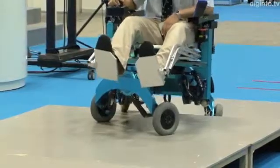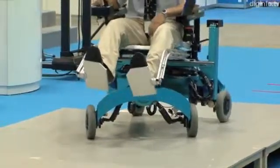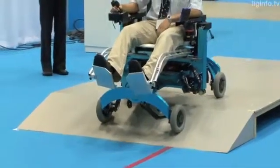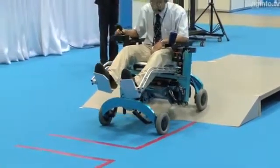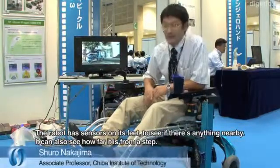The robot automatically assesses the surrounding terrain and moves appropriately. When moving on uneven ground, the robot controls the seat to make sure it remains level.